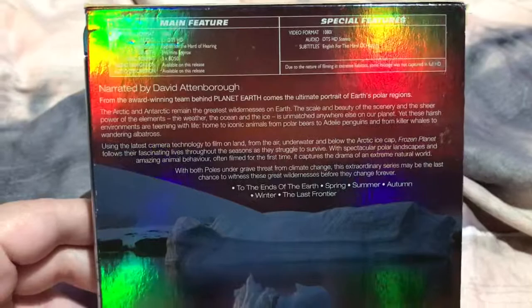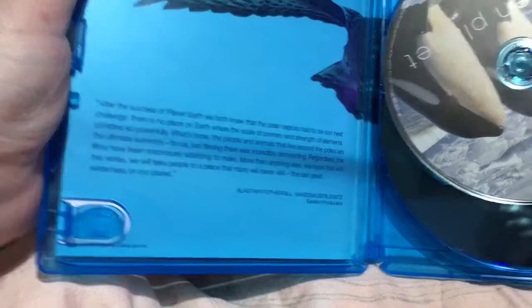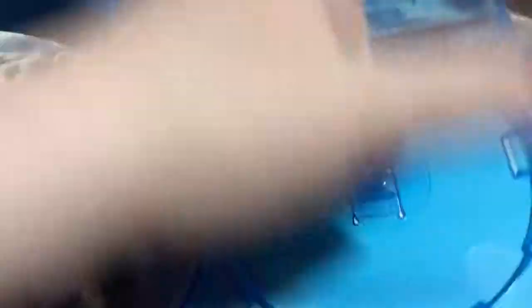Next one is number nine — Frozen Planet, three discs again. There we go. There's the synopsis, specs on the bottom, and the special features. Let's get this one open. You get a little bit of artwork on the back there, series producer. Disc one, disc two, and disc three. If you look underneath as well, you've got the eagle there.